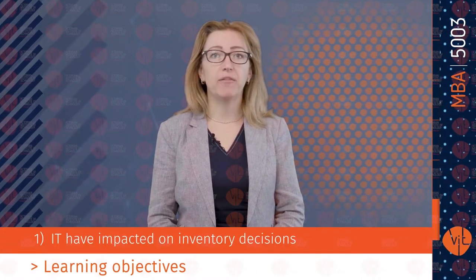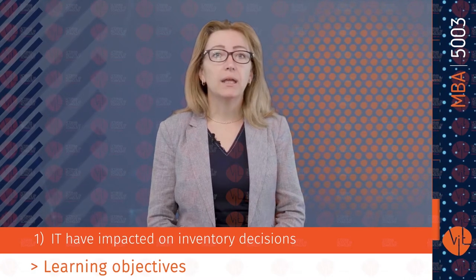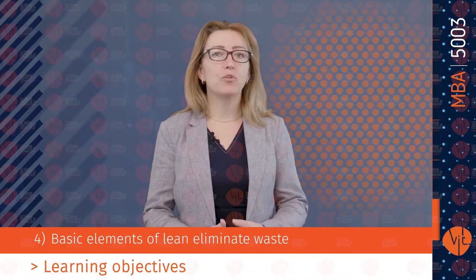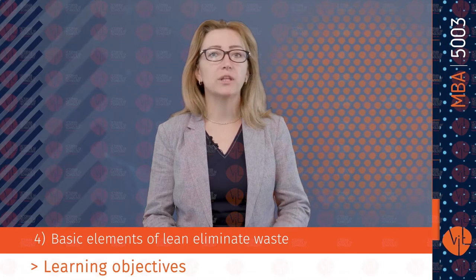The learning objectives today are: explain why companies keep inventory and how advances in IT have impacted inventory decisions; describe the sales and operation process and the importance of reconciling differences; resource planning, the inputs and outputs to MRP and executing the MRP process; basic elements of lean — eliminate waste, create flow and continuously improve operations; explain the multiple dimensions of a good schedule for different types of productive systems; and determine which type of schedule is appropriate.